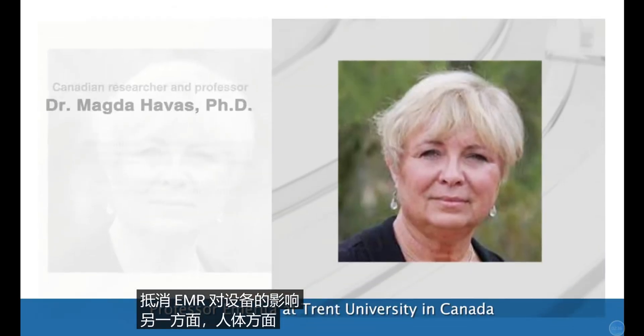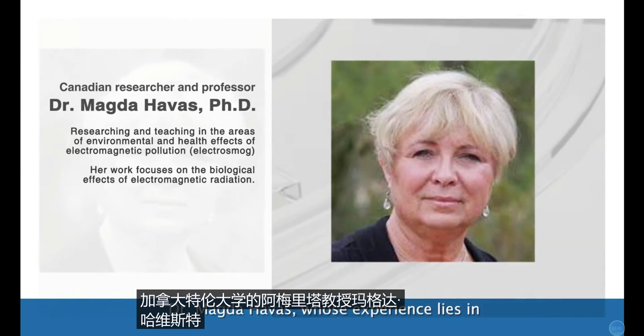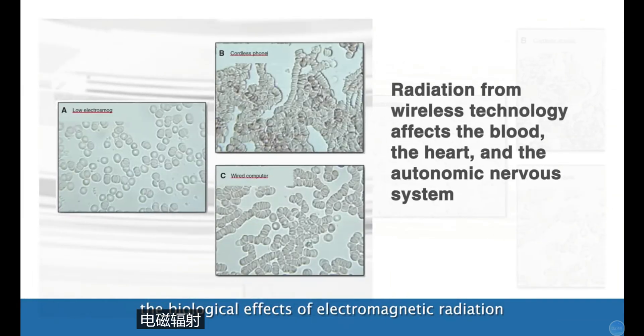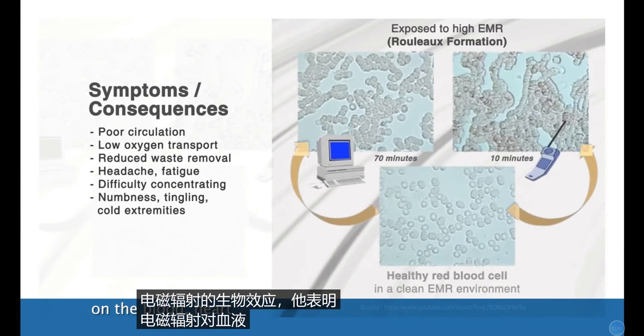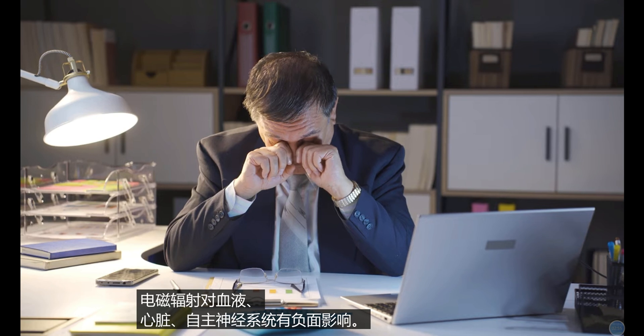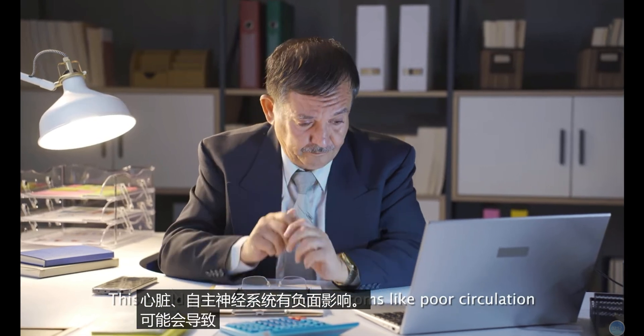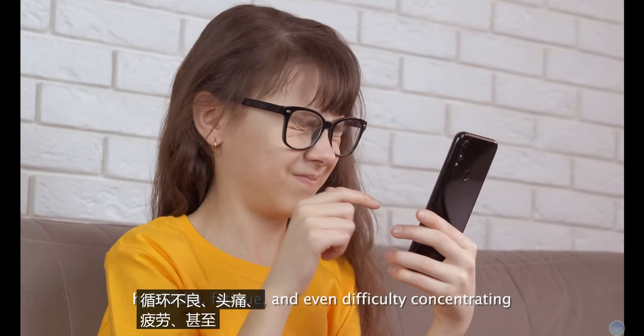On the other hand, Professor Emeritus at Trent University in Canada, Dr. Magda Harvest, whose experience lies in the biological effects of electromagnetic radiation, has shown that EMR has a negative effect on the blood, the heart, and the autonomic nervous system. This could possibly lead to symptoms like poor circulation, headache, fatigue, and even difficulty concentrating.